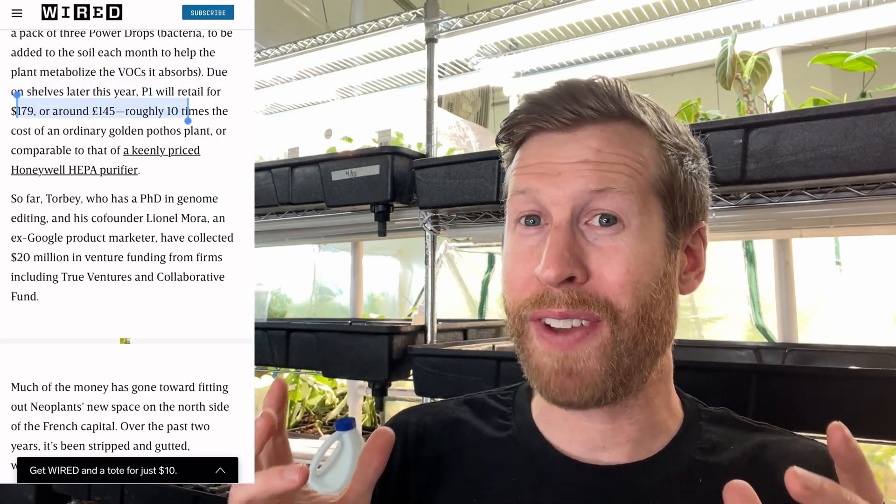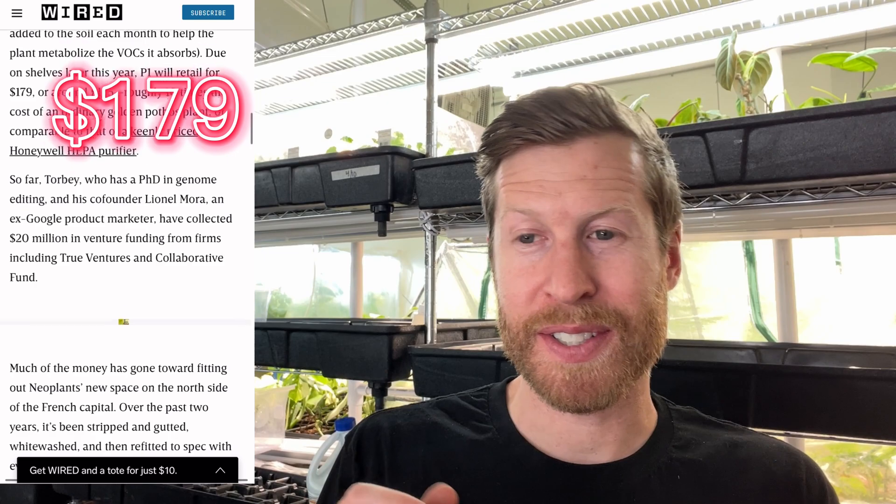But this golden pothos, even though it doesn't look super fancy, is going to cost you $179. And that's pretty expensive for a golden pothos.